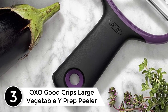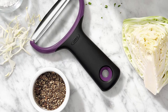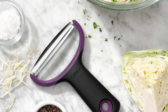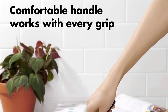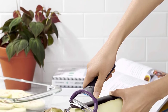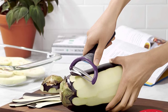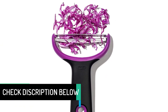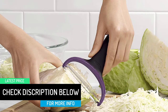At number three: the OXO Good Grips Large Vegetable Y Prep Peeler. This product has a very selective audience with specific taste. It satisfies customer expectations given that your expectations don't cross a limit, and it adds value for money. More importantly, it adds a style to the user which can be your fashion statement. It is definitely a must-buy for those who need a balance of both quality and price efficiency.